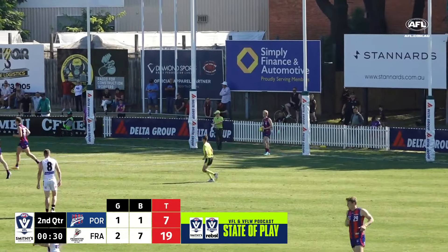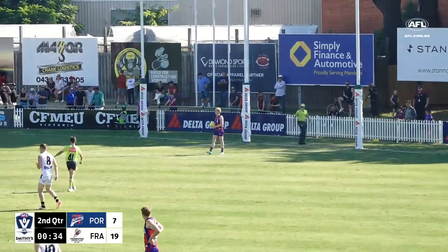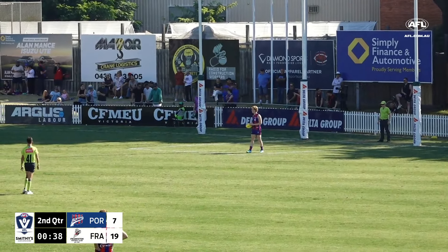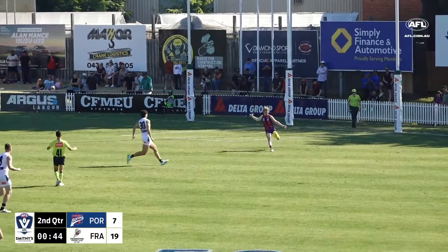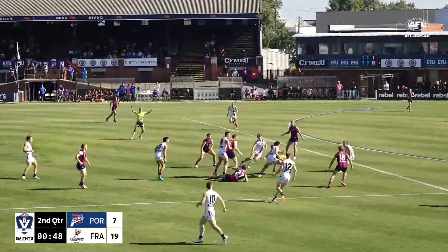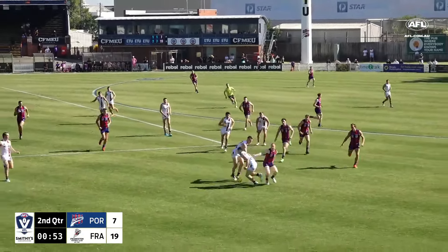Dolphins look really dangerous out of stoppage, even though Port Melbourne has had the hit-out dominance — 15 hit-outs to the Dolphins' seven. They're just sharking the taps and being really powerful. Immediately out of stoppage, they're attacking ball movement — not flicking it around by hand, immediately kicking forward to create that territory dominance. It's from there they can build.